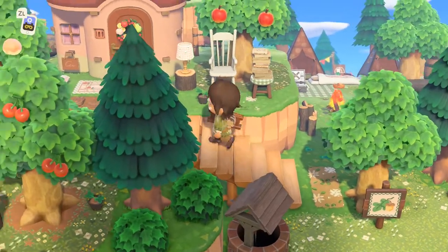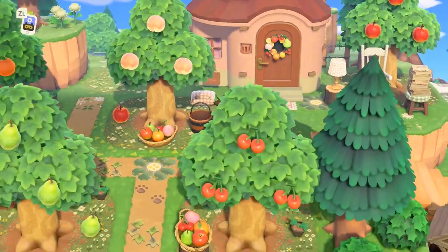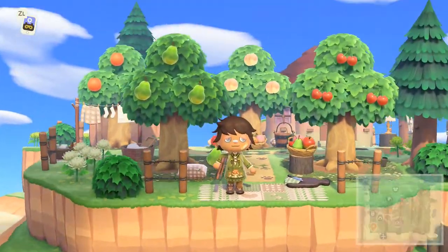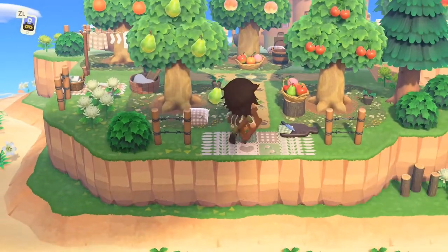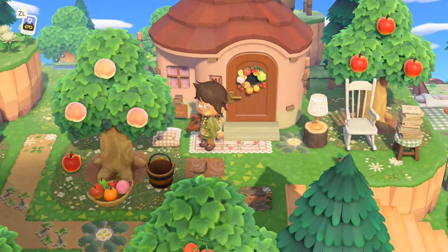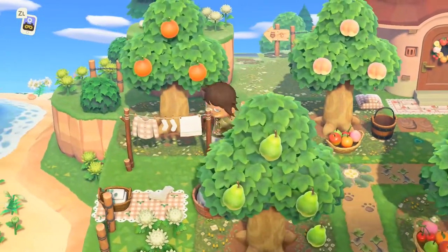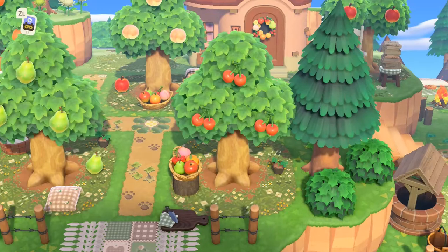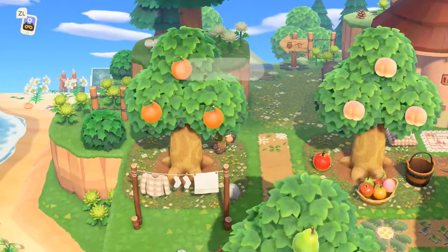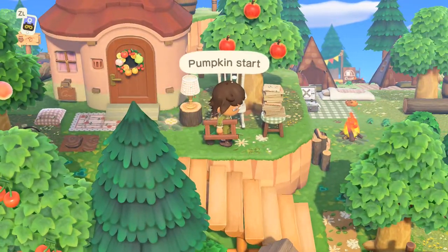And we'll actually go up these stairs and this is Apple's house, and Apple has the orchard — that's awesome, perfect. So they run the orchard right here and we got a lot of trees. Yes, another person who only has one tree of each fruit — I love that look so much.